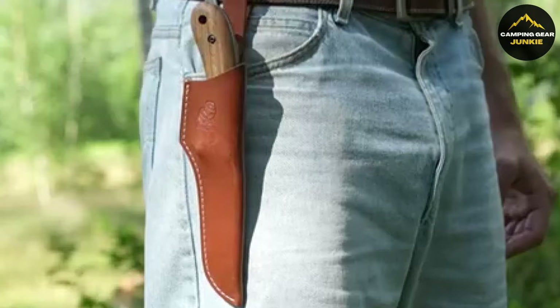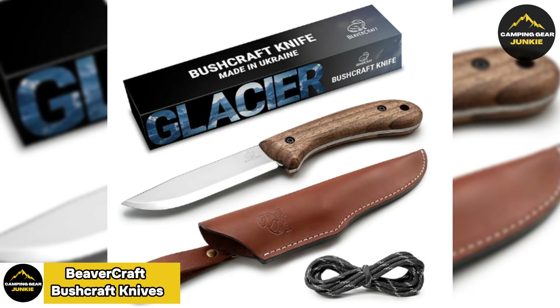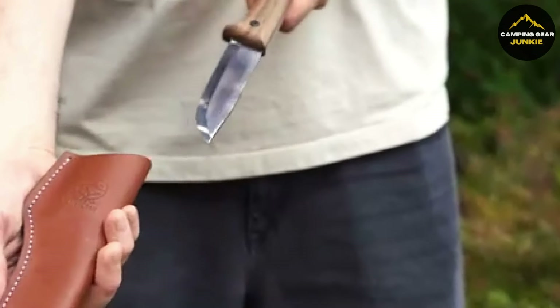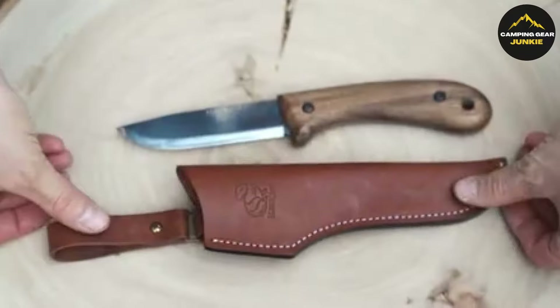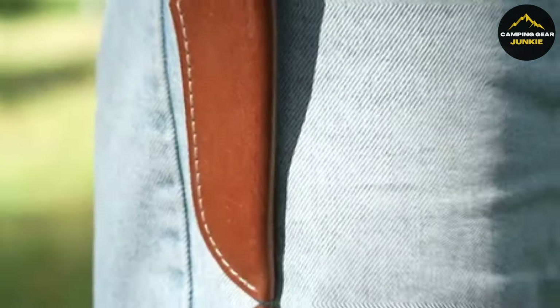Forging ahead, experience wilderness adventure with the Beavercraft Bushcraft knives. More than just blades, they're your dependable partners in the wilderness. Tasked with demanding jobs, these full-tang knives excel at woodcutting, carving, and crafting. Each comes in a genuine leather sheath for safety and mobility, blending durability with function.